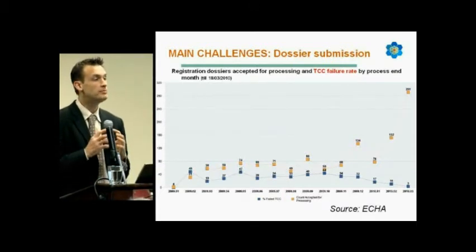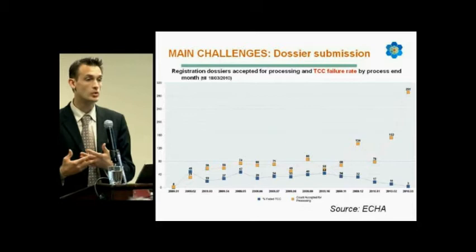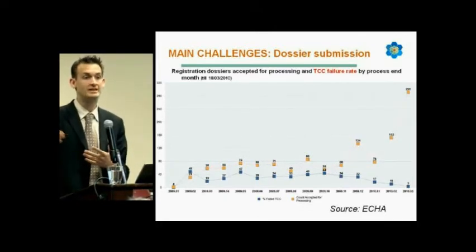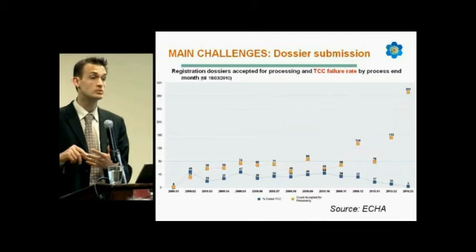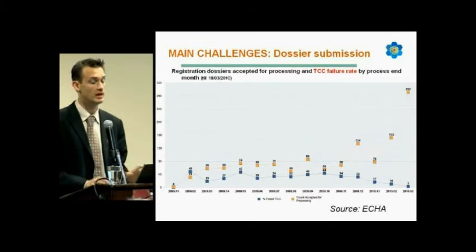Keep in mind — and this is what I want to highlight — the TCC step. With the Euclid 5 plugin tool available, it's easy to run it in-house and correct your dossier before submitting it. Regarding business rules, we still see 33% failure, and this is something to really highlight.